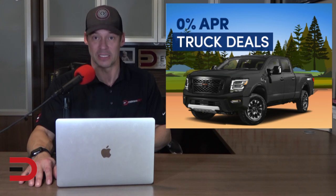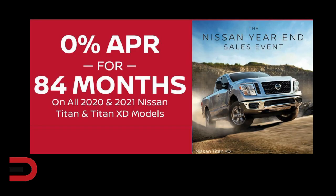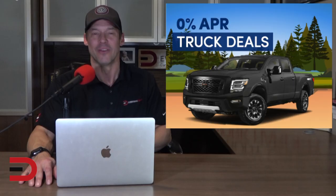The best full-size truck deal is the 2021 Nissan Titan. The Titan has the best APR deal on a truck with 0% financing for 84 months. For reference, better-known trucks like the 2021 Ram 1500 have 0% APR limited to just 60 months. 84 months' interest-free truck financing has largely been non-existent since the early stages of the pandemic.